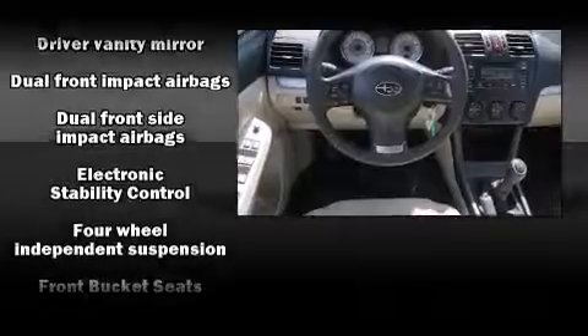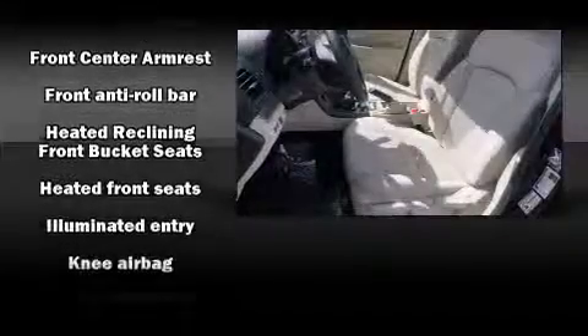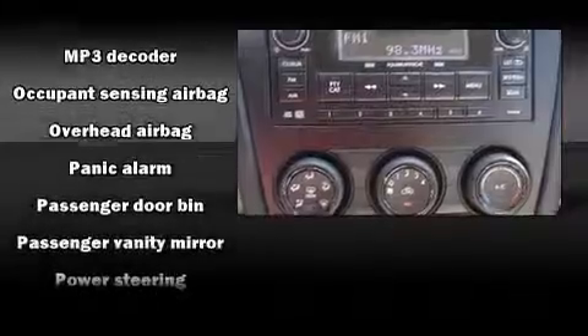Subaru prioritized fit and finish as evidenced by one-touch window functionality, a tachometer, adjustable headrests in all seating positions, an outside temperature display, front fog lights, heated door mirrors, and more. Storage solutions are integrated throughout the interior, demonstrating thoughtful attention to detail.